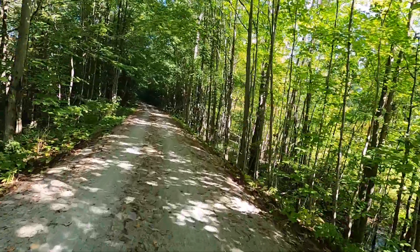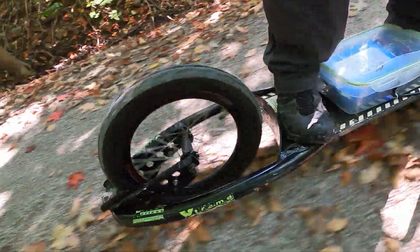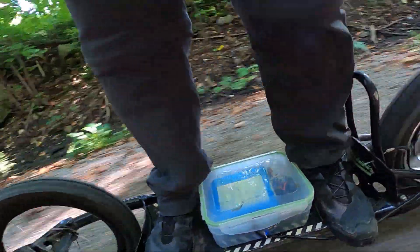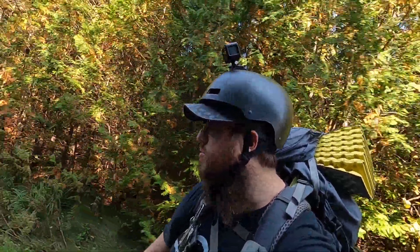We are moseying on along here. I'm starting to get more used to riding this thing so it's not taking as much out of me. I couldn't have asked for a better day — it's a perfect temperature, not too hot, not too cold. Right in that time frame of September where it's starting to shift into autumn but not quite yet.